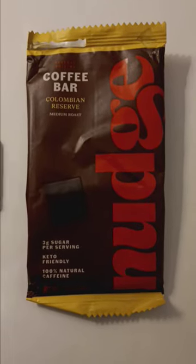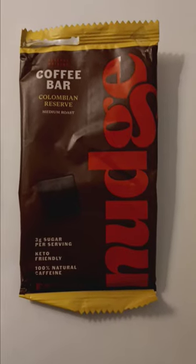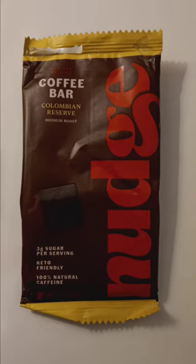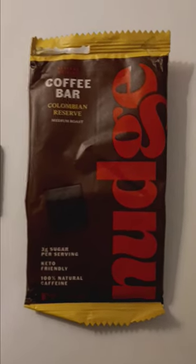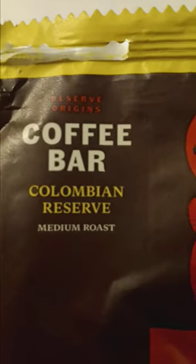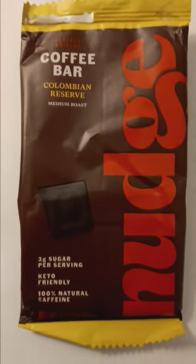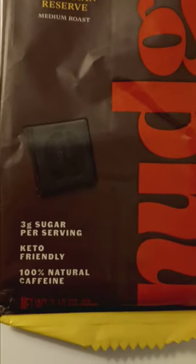I came across this chocolate bar — although they call it a coffee bar — and it's called Nudge. Apparently it's very low sugar. It's called a Reserve Origins Coffee Bar, so not a chocolate bar but a coffee bar. Three grams of sugar per serving, keto-friendly, 100% natural caffeine.